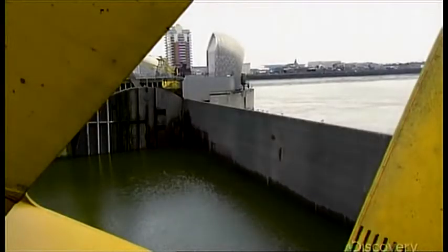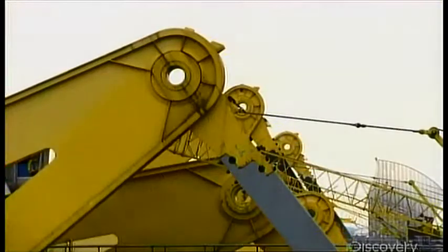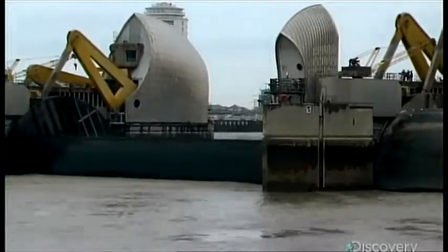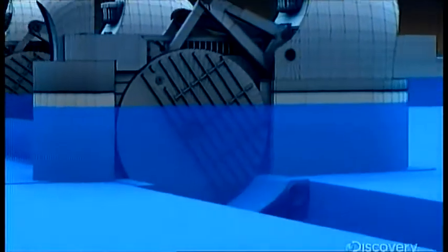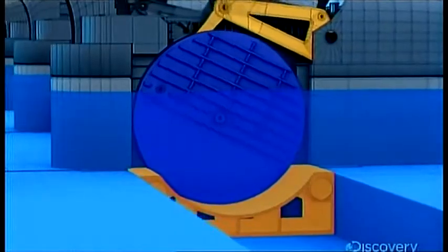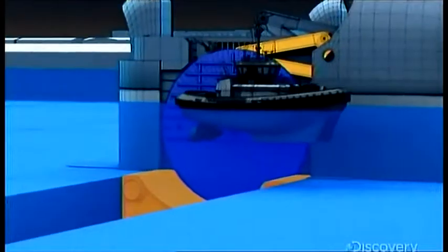The next challenge was how to get the gates out of the way quickly and safely. These radial arms drive the sector gates under the water to lie flat in concrete sills on the riverbed, allowing the free passage of river traffic.